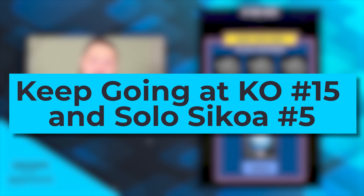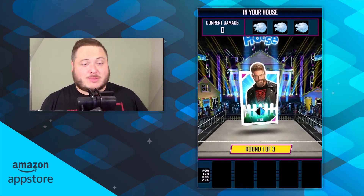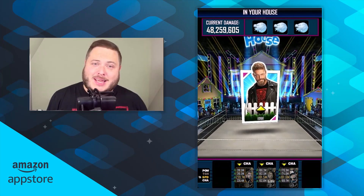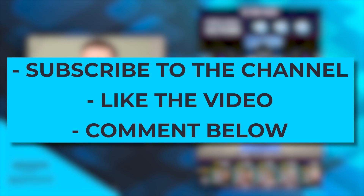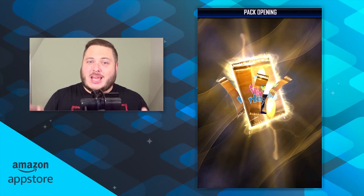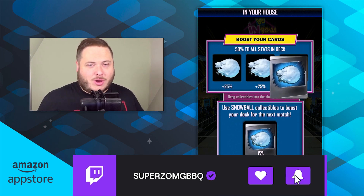So there we go — all of the individual methods you needed to know to get the free Christmas cards. Getting those snowballs is the best thing you can do, and just hitting the bosses on doors 5 and 15 as much as you can to get the best rewards. Don't forget to enter the giveaway for the special card backpacks — you've only got 11 days. Hit the like button, make sure you're subscribed to the Amazon App Store channel, and comment with what your last Christmas card was and your SuperCard ID. Feel free to leave a tip in the comments for anyone else who might need it. Until next time, this has been JB — Super Zomaga Barbecue — you can find me on my own channel or on Twitch at twitch.tv/superzamagabarbecue. See you soon, peace out!